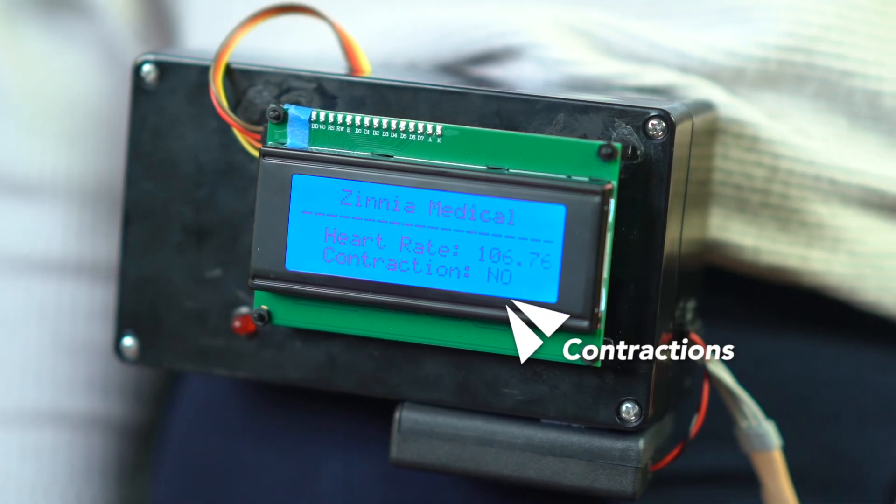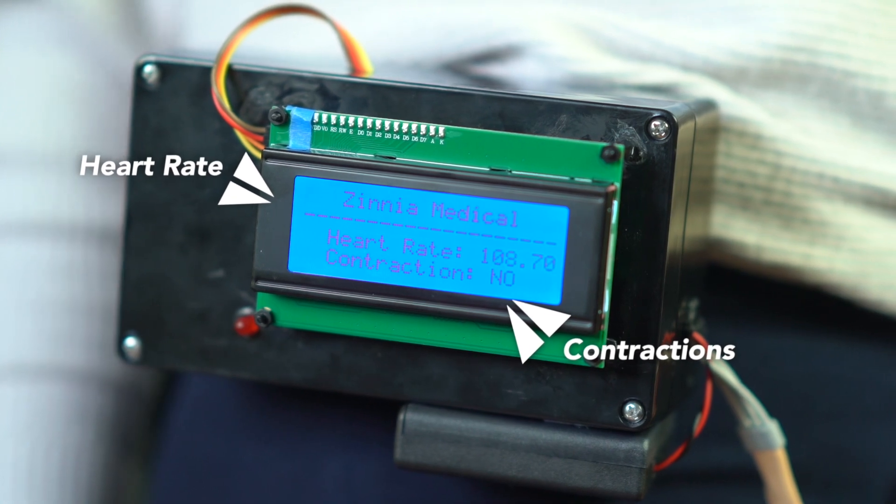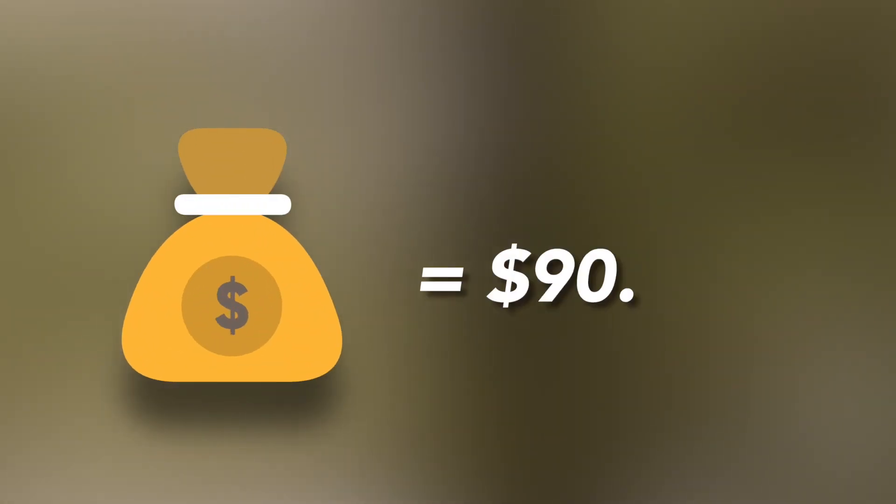For interested investors, there is great potential in the wearable pregnancy device market. Real-time contraction tracking and heart rate monitoring account for the fastest growing and occupy the most portion of the market share.